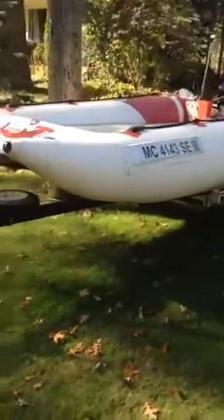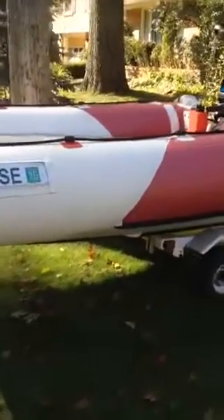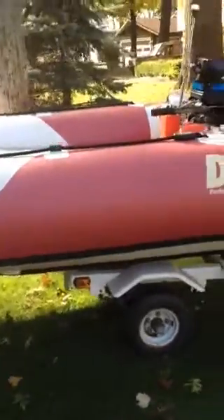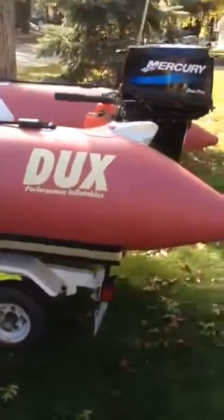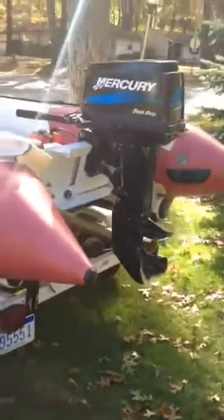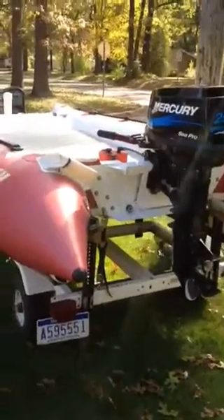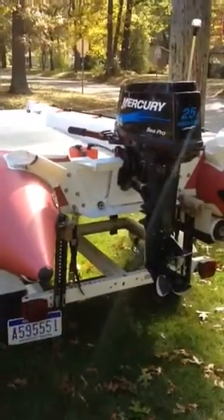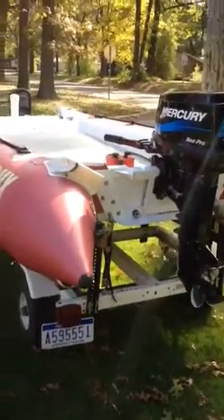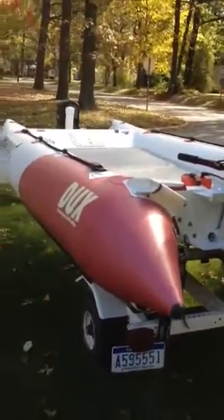Please call me if you're interested at 810-300-0109. It also comes with a fuel tank, a ladder, the manual for the boat and motor, and other accessories. Thank you.